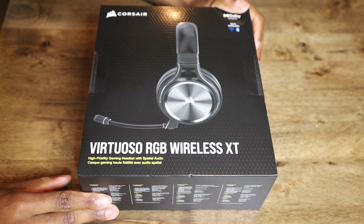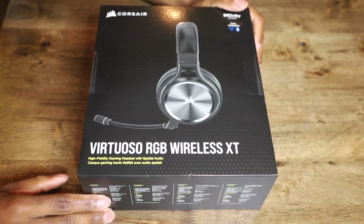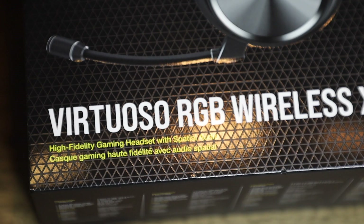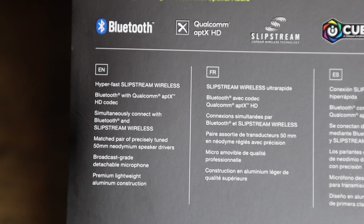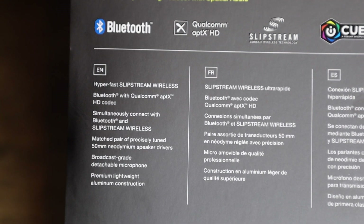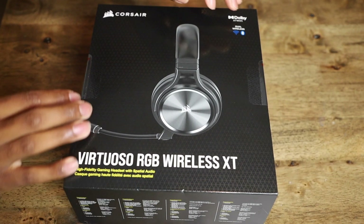Alright, the Virtuoso RGB Wireless XT has Dolby Atmos, dual wireless Wi-Fi and Bluetooth, high fidelity gaming headset with spatial audio. On the back: hyper-fast Slipstream wireless, Bluetooth with Qualcomm aptX HD codec, simultaneously connect with Bluetooth and Slipstream, matched pair of precisely tuned 50mm neodymium speaker drivers, broadcast-grade detachable microphone, premium lightweight aluminum construction. Alright, let's unbox it.